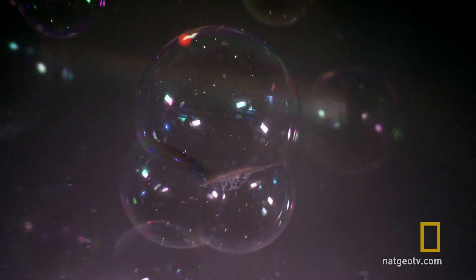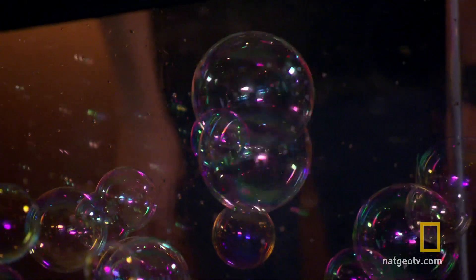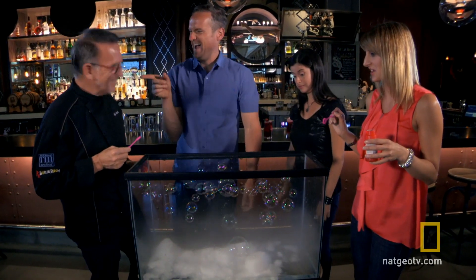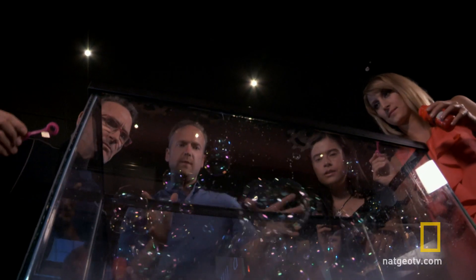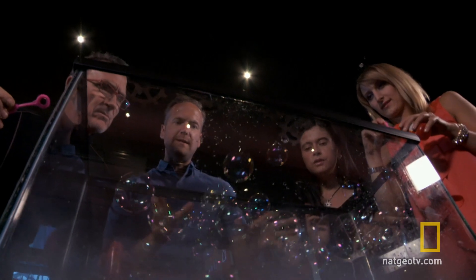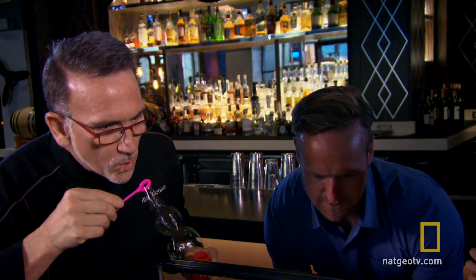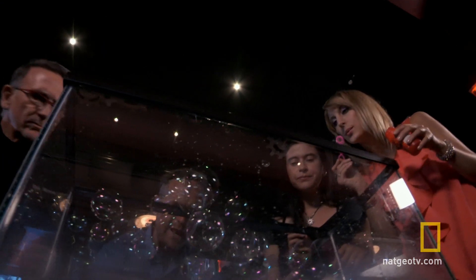There you go. Fill that tank with bubbles and let's see what happens. Look at them — they're kind of hovering. Pretty cool, isn't it? It's awesome. They get together. They're not going anywhere. They're just quite happily suspended in space. The bubbles are just kind of encapsulated, sitting on this sort of belt, sitting on a layer of something.